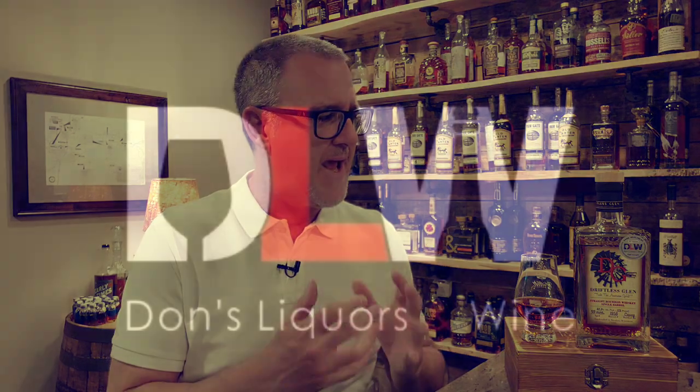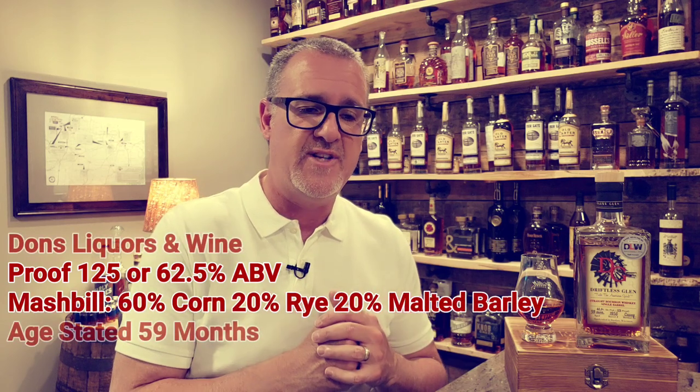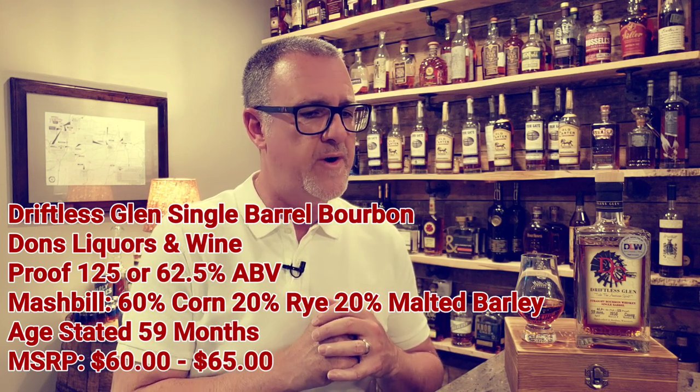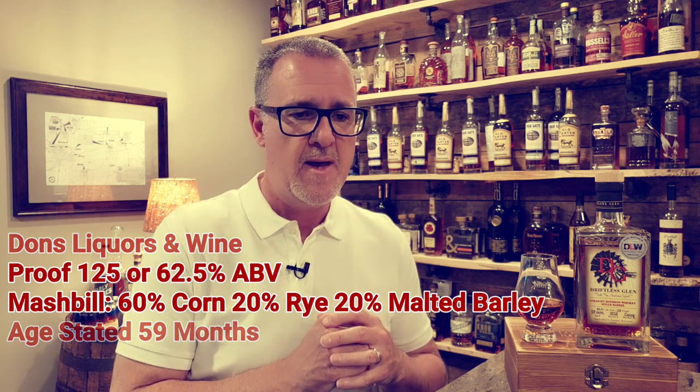They do have some incredible whiskeys and bourbons coming out of the state of Wisconsin. This happens to be specifically a Don's Liquors and Wine pick — barrel number 1956, coming in at 125 proof or 62.5% ABV. The mash bill on this one is 60% corn, 20% rye, and 20% malted barley. It is age stated at 59 months, or four years and nine months.